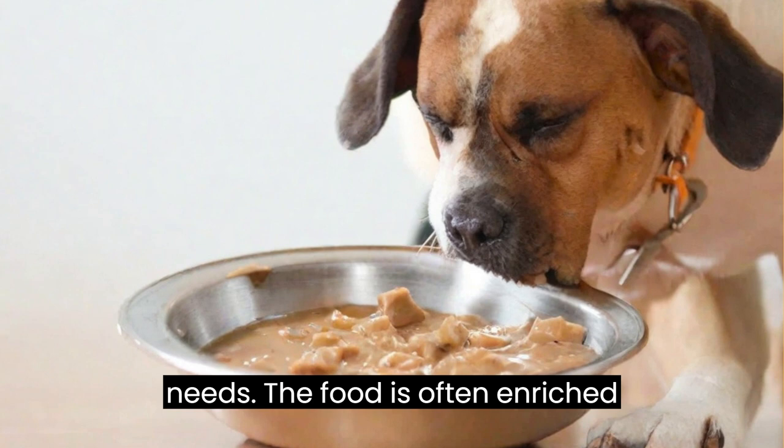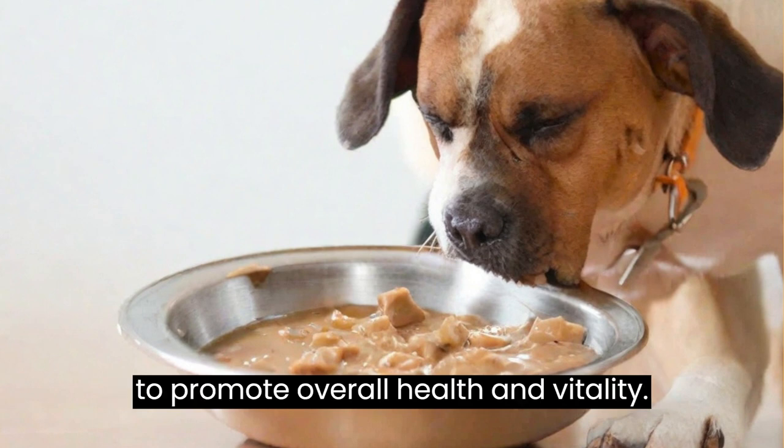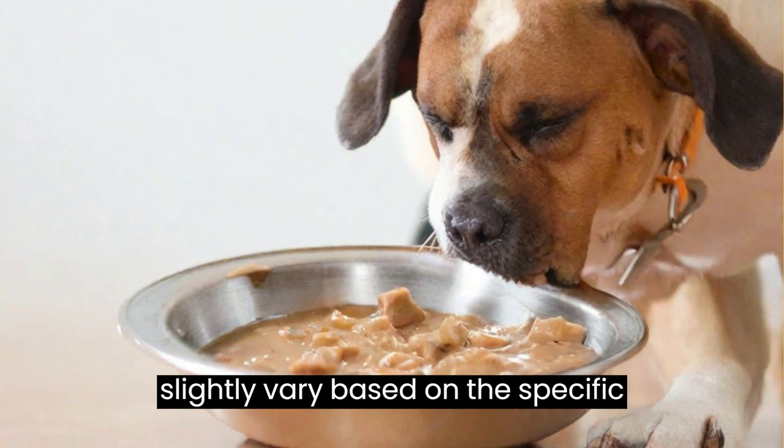The food is often enriched with vitamins, minerals, and amino acids to promote overall health and vitality. However, the nutritional content can slightly vary based on the specific recipe.